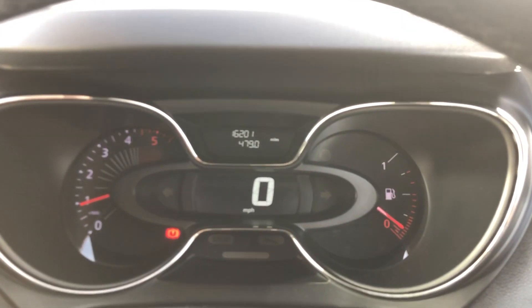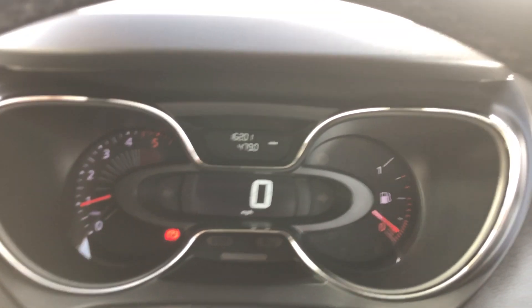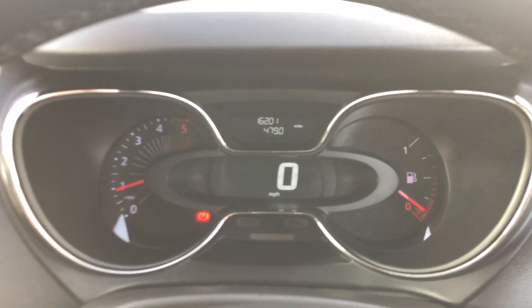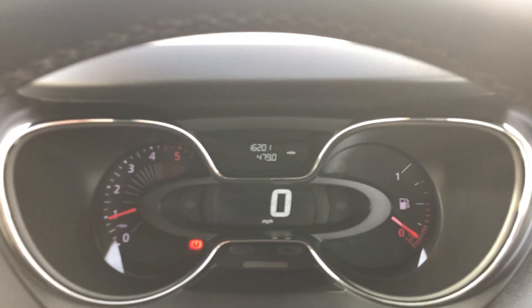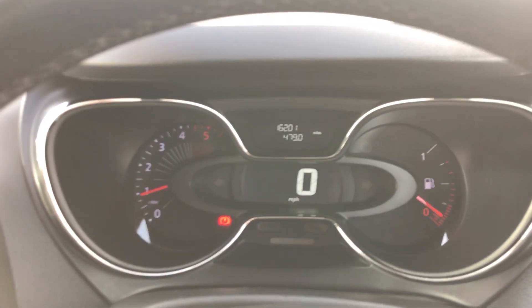So loads and loads of kit on this one guys, nice low mileage, very very cheap to buy and very very cheap to run. Rear parking sensors so it's nice and easy to drive and easy to park. Fantastic car — get yourself down. I've been Sam, I'll do you a fantastic deal, come and see me. Cheers guys, bye bye.